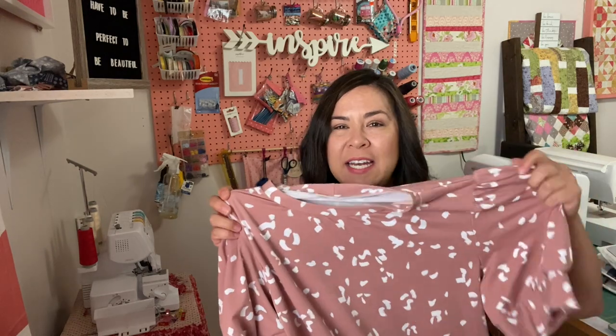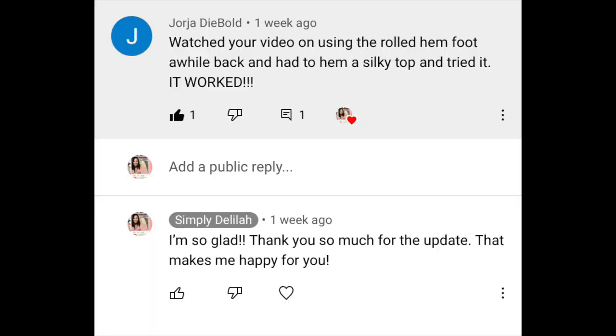This dress is just adorable — I'm going to make a few more of these. I made it out of a cute abstract fabric that I got from Joann's. You can just click on that link — it's a simple, fun dress with amazingly cute sleeves.